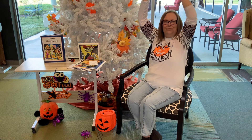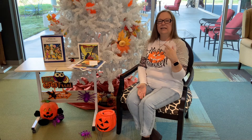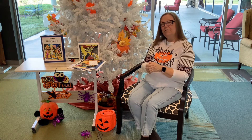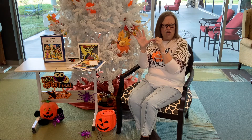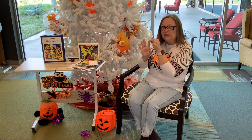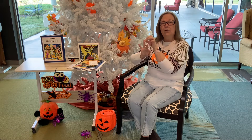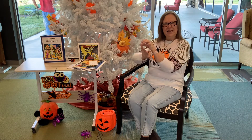That one also had a little rhyming in it. And then the next one is Five Little Pumpkins — this is a finger play. Five little pumpkins sitting on a gate. The first one said, oh my, it's getting late. The second one said, there are witches in the air. The third one said, but we don't care. The fourth one said, let's run and run and run. The fifth one said, let's have some fun.